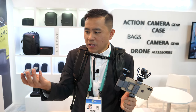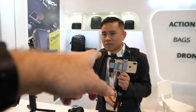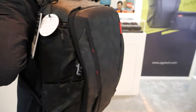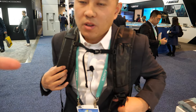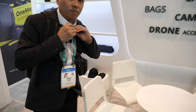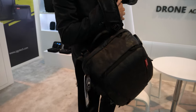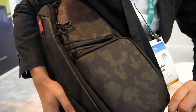You have the best products at the best price. You also have many other accessories here. What are you wearing behind you — is that your bag? Yeah, it's a new bag. What's special about this bag? We call it the 'One More' bag, and inside there is a compartment you can pull out.